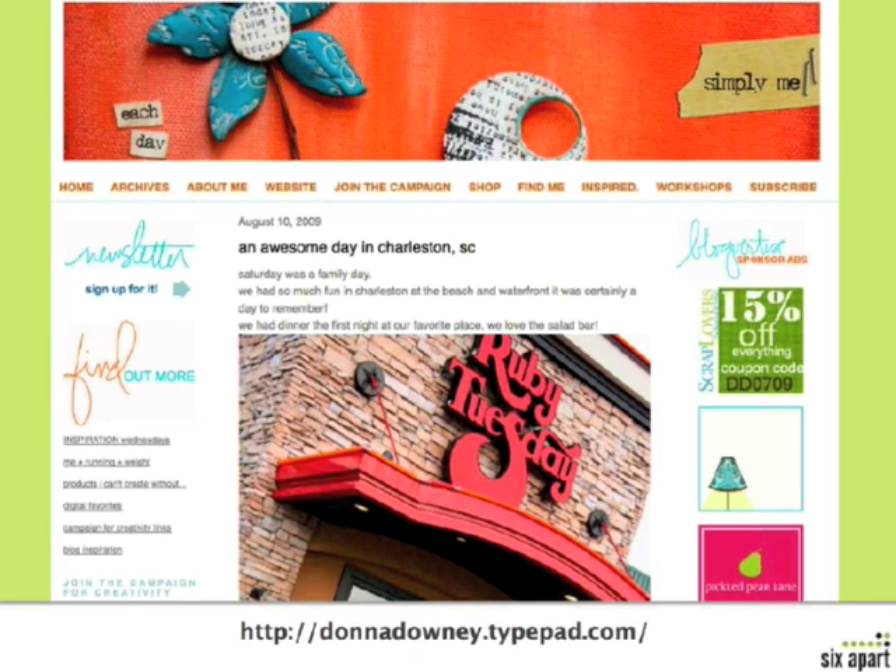Donna Downey — I wanted to point out the script fonts here. When I saw this, I was writing to TypePad saying, how do I do that? Because I just love that. So here's an example where she's got headers in script format. She also has a really nice color palette, and I'm going to guess she's using Pro because it looks like she's got some custom CSS in there one way or another.